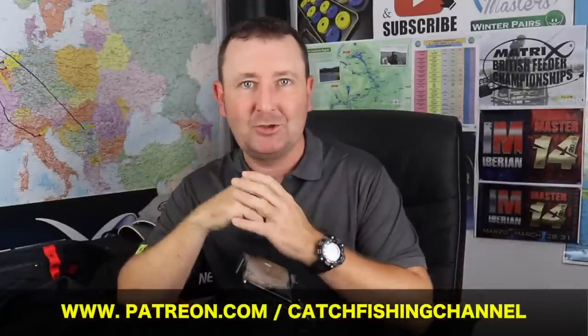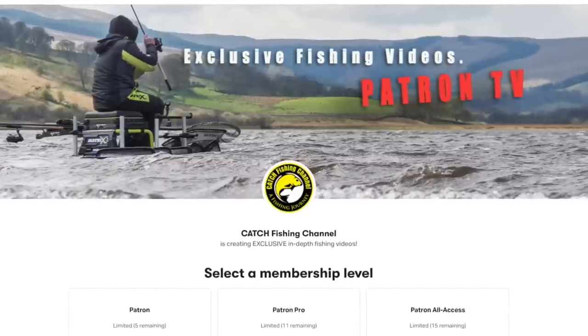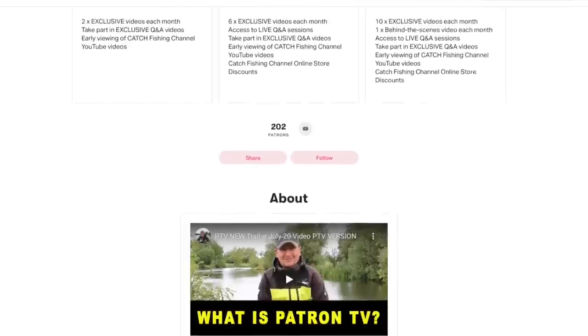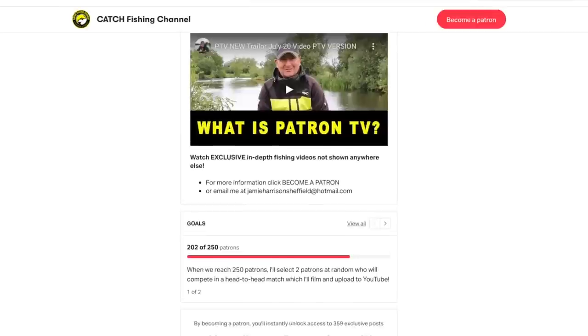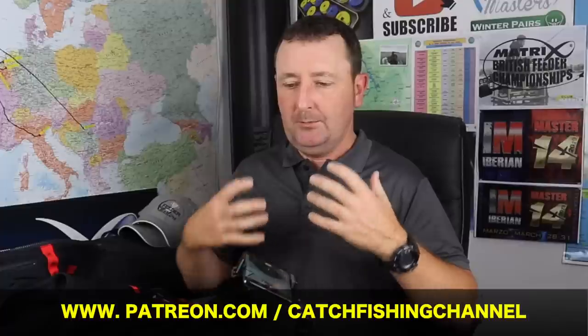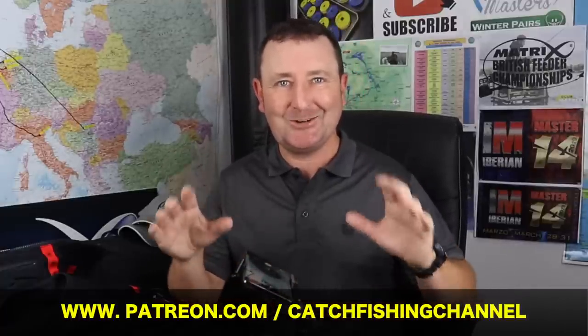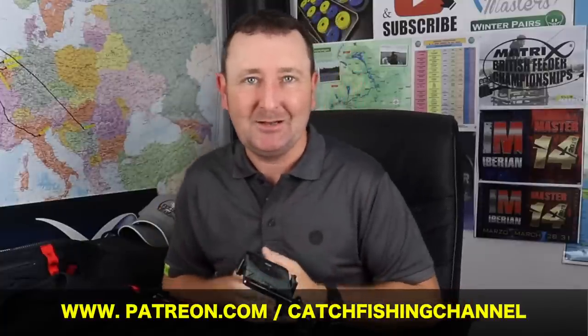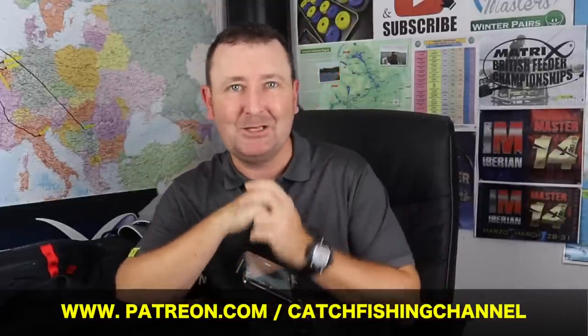I hope those tips help put more fish in your net this winter. If you have any more detailed questions about your winter fishing, feel free to comment below. If you enjoy videos that go a little more in depth, you might want to check out my other channel, Patron TV — the link is just underneath. You can get up to 10 extra videos each month, we have a couple of get-togethers each year, live Q&A sessions, and it's a much more personal platform than YouTube.